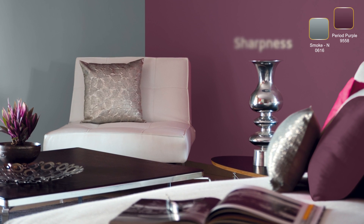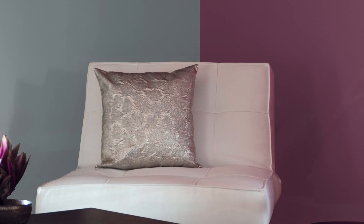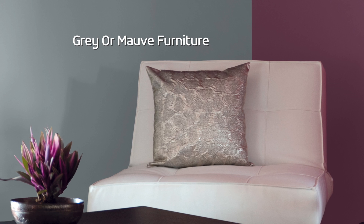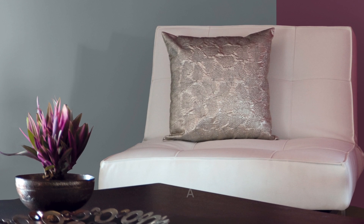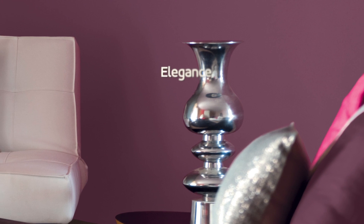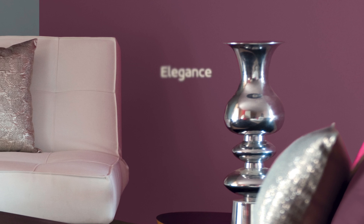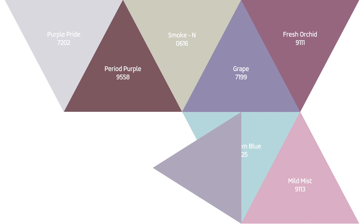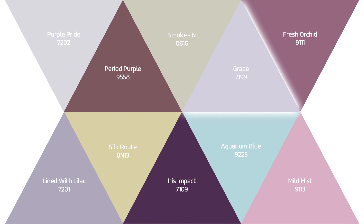Add luxury to the space by introducing gray or more furniture. Play around with purple and gray accessories to enhance the contrast. Place an ethnic silver lamp to give your living room the elegance it deserves. Doesn't this combination appeal to you? Are you ready for more?